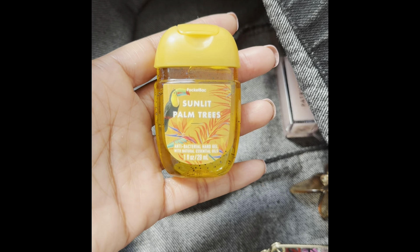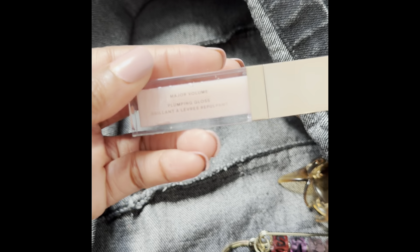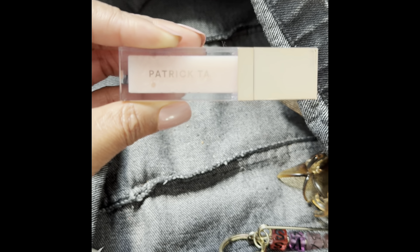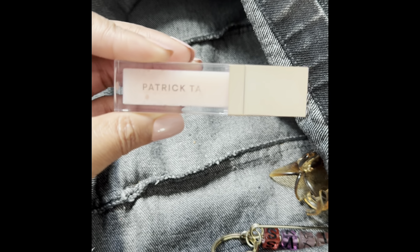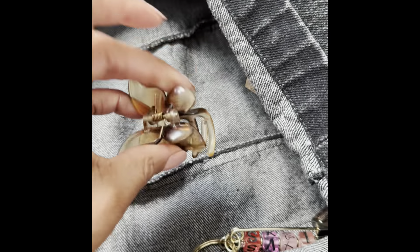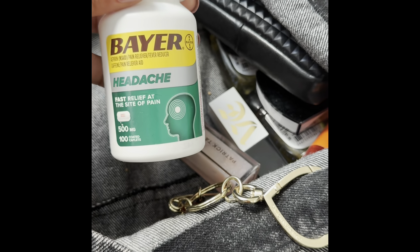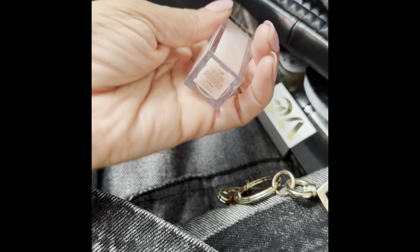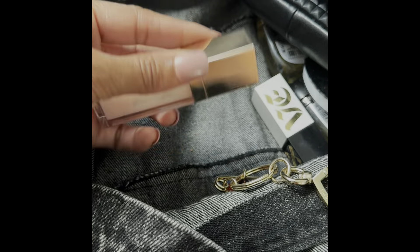I also have another Sunlit Palm Trees pocket bag. I have a Patrick Ta lip gloss — this formula is so good. This is a plumping gloss but it's not too stingy on the lips. I do like the actual formula of this — it really coats the lips really nice and I just love his packaging. I have another Patrick Ta in that same lip gloss and the color is Pouty. I love this color — this is my favorite.